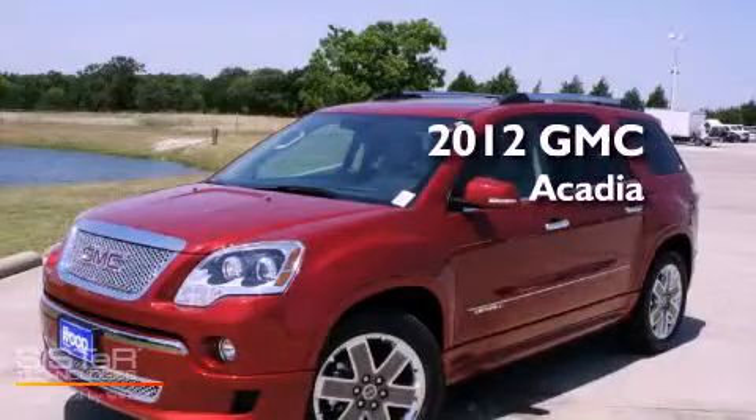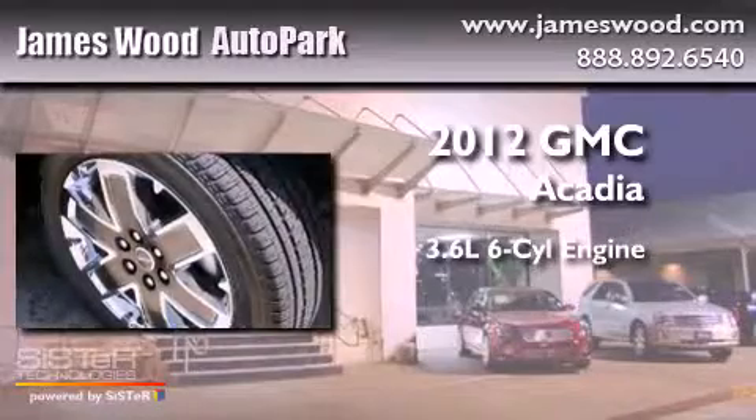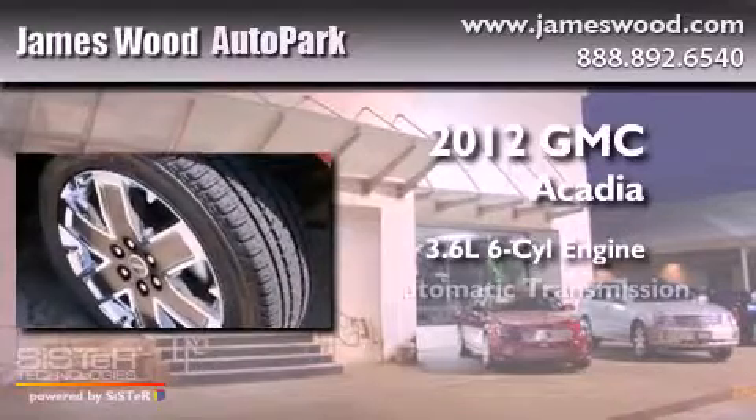This is a brand-new 2012 GMC Acadia. It has a 3.6-liter six-cylinder engine and an automatic transmission.